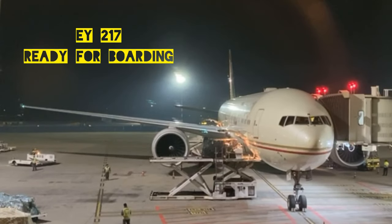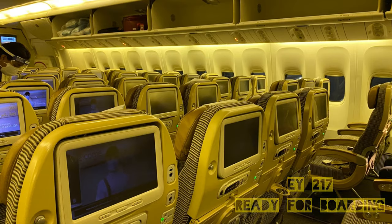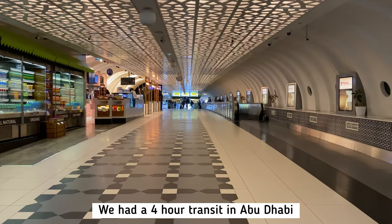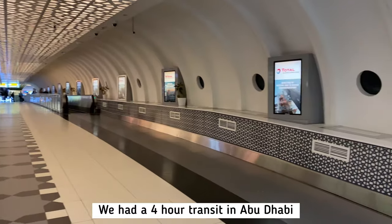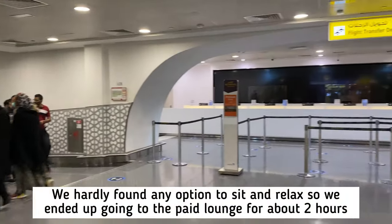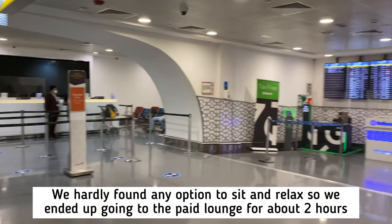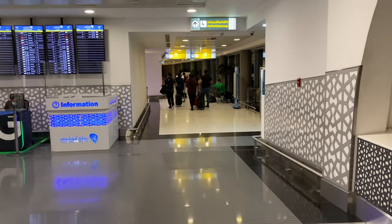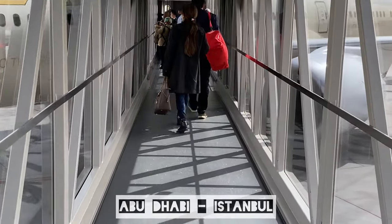The Bangalore to Abu Dhabi flight was literally empty. We had a good four-hour transit in Abu Dhabi. We couldn't find a good place to sit and relax, so we thought sitting at the lounge was a better option and ended up going there for about two hours.